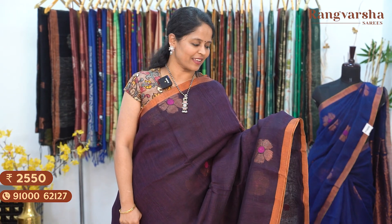A wine colour kadi linen saree with complete copper zari weave floral motifs throughout the body. The saree comes with a running blouse. Priced at ₹2550, free shipping.